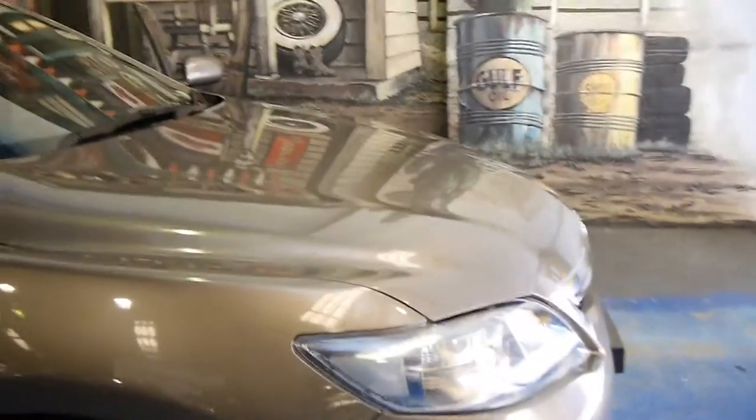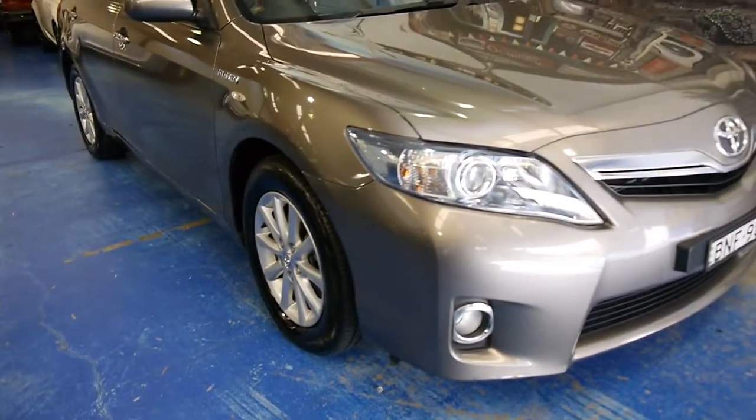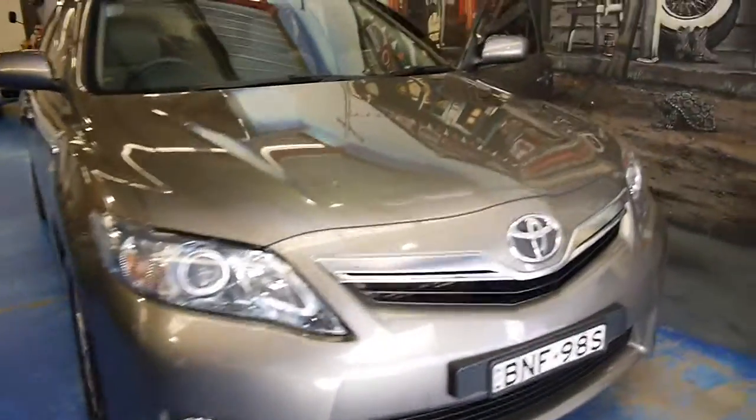The Toyota Camry has an extremely good resale value. And look, at between 15 and 20 grand, this is a good buy with March registration 2016. The rear spoiler is lovely.